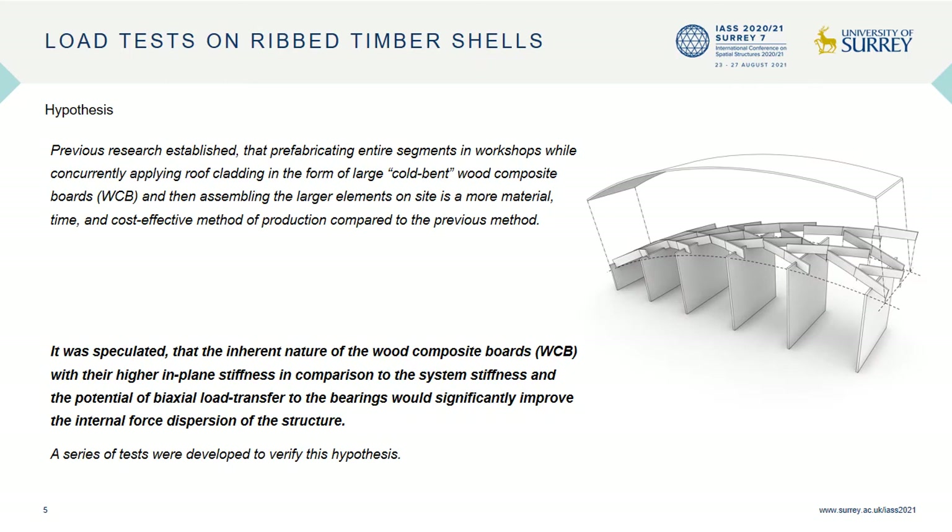The results of our previous research led us to the hypothesis that the use of wood composite boards, with their higher in-plane stiffness and their potential for biaxial load transfer, would significantly change the internal force dispersion and, as a result, improve the load-carrying capacity of the structure.